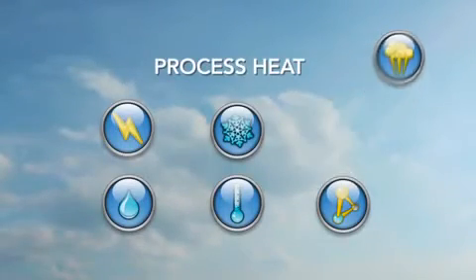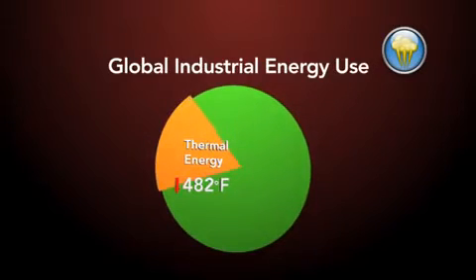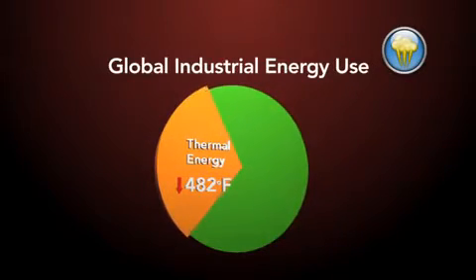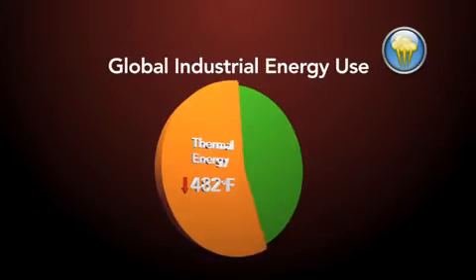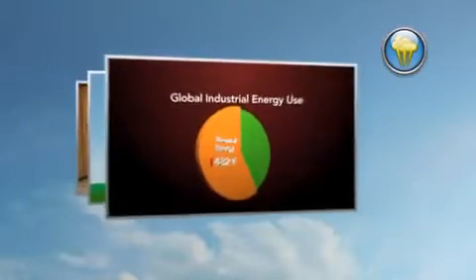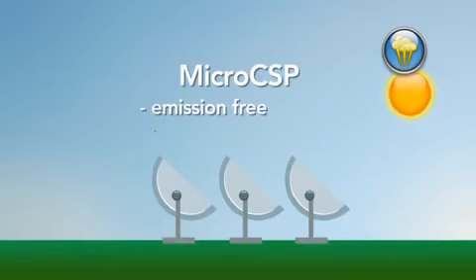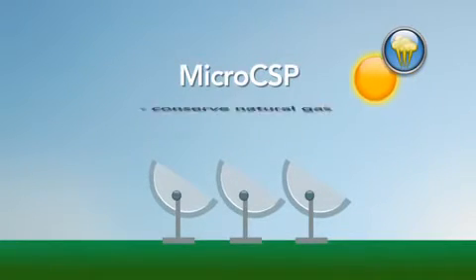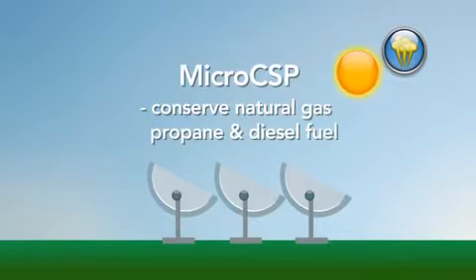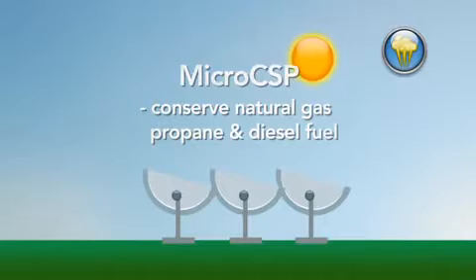What's your app? Solar process heat. Over 60% of global industrial energy use is from thermal energy below 482 degrees Fahrenheit. These temperatures are only achieved using solar concentrating and tracking technologies. Micro-CSP systems are specifically designed to provide an emission-free source of high-quality heat. Micro-CSP technologies conserve natural gas, propane, or diesel fuels by supplementing existing process heat needs.